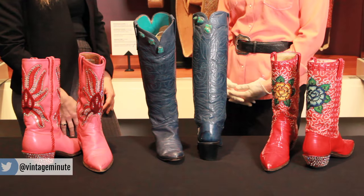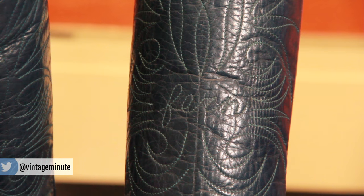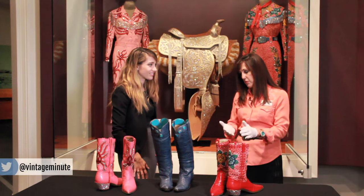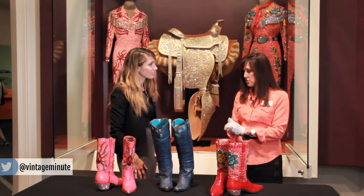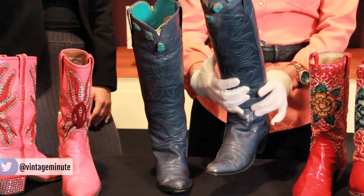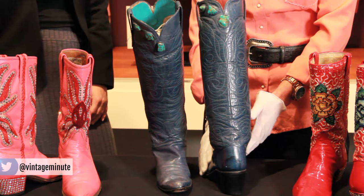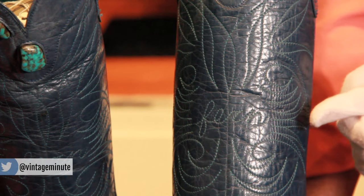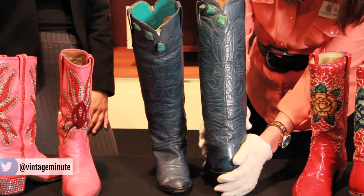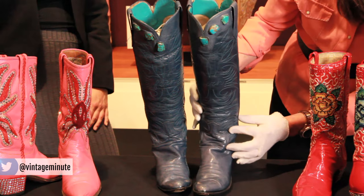You've selected some boots for us to look at today from two women who are very different from each other. This first pair in the middle belonged to a woman named Fern Sawyer — she was a real deal cowgirl. She could rope and ride. She was told by her father that if you want to work and do chores on the ranch, you have to do them as well as any of the guys. Her name is written in both the front and the back of the boot. Fern Sawyer said these were her favorite pair of boots because they reflected her interest in Native American culture. She grew up in Arizona and New Mexico, where there was a strong Native American culture.